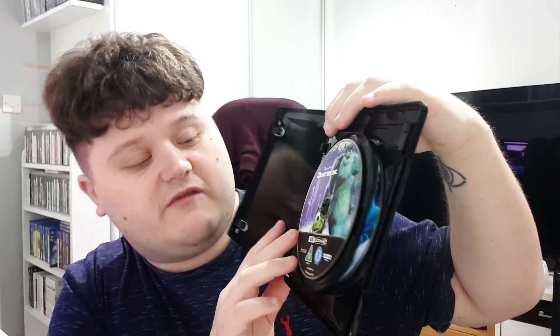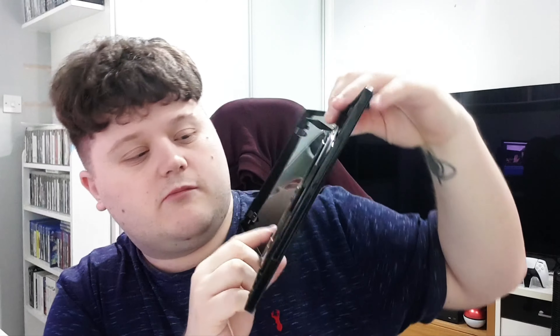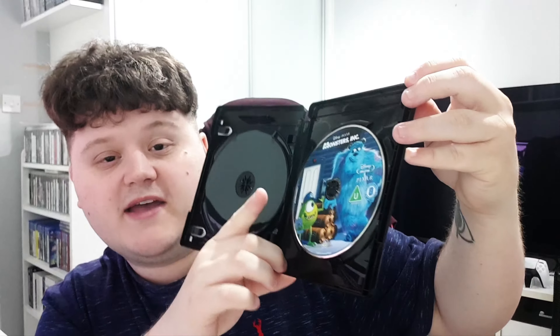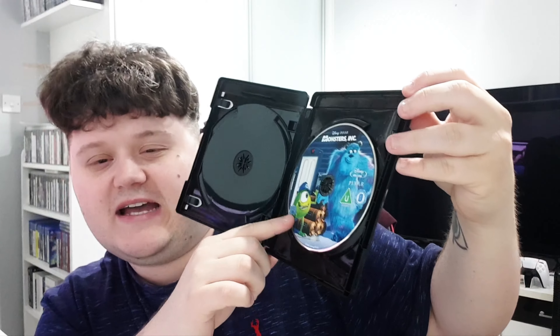We don't get anything inside other than the discs. So we've got the 4K disc, which has basically the same artwork as the front cover, and then here is the new artwork on the Blu-ray. I've noticed they did a re-release in the US of Monsters Inc on Blu-ray with this cover, so it's nice to see them implement that onto the Blu-ray disc here.